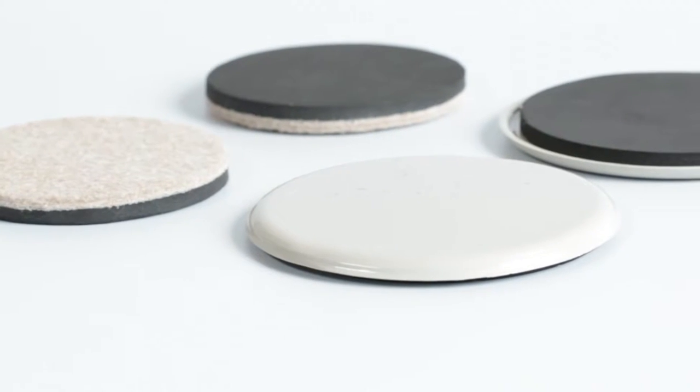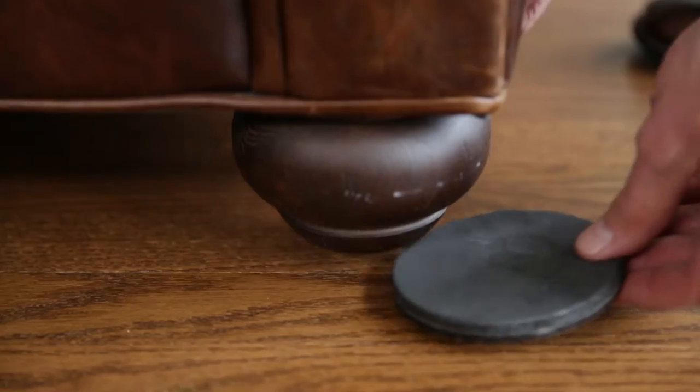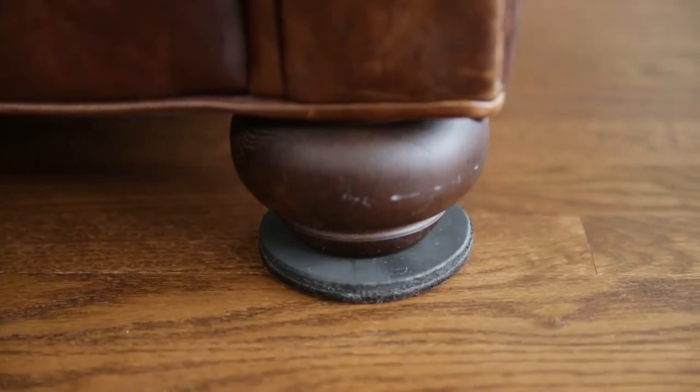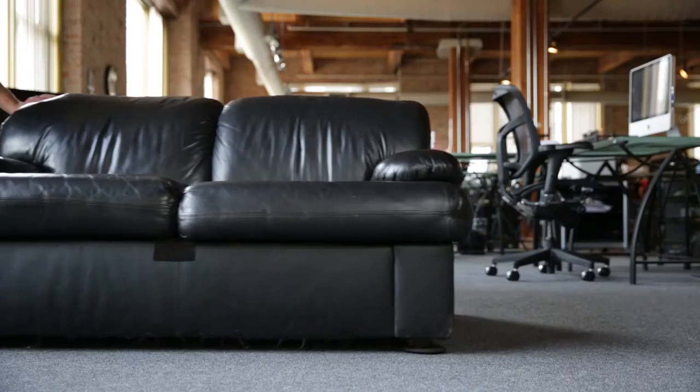Slide-all sliders help move large furniture and equipment easily, protect carpet and flooring, and keep furniture joints from loosening. Slide-all sliders can be left under furniture, making it easily movable. They make it possible for one person to move things that might normally require two or three people.